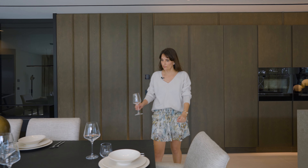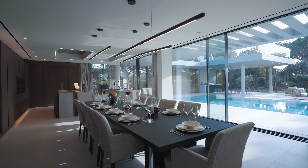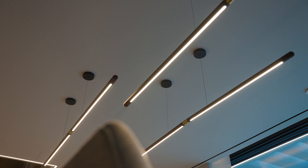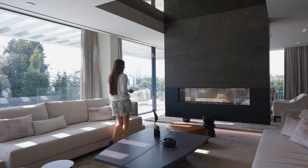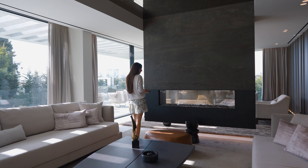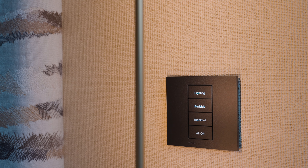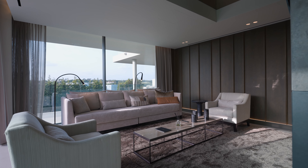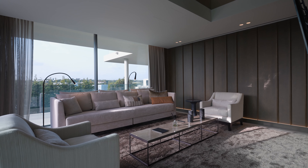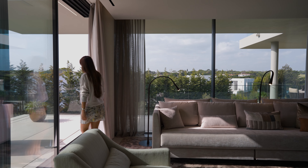The residence combines a stylish contemporary design with a high construction quality to present a one-of-a-kind villa, one of the finest properties built in Quinta de Lago. Everything that you would expect from a property of this standard is incorporated, including smart home automation for ambient lighting, underfloor heating and cooling, and surround sound. An abundance of natural light through these retractable floor-to-ceiling glass walls highlights the many unique features inside.